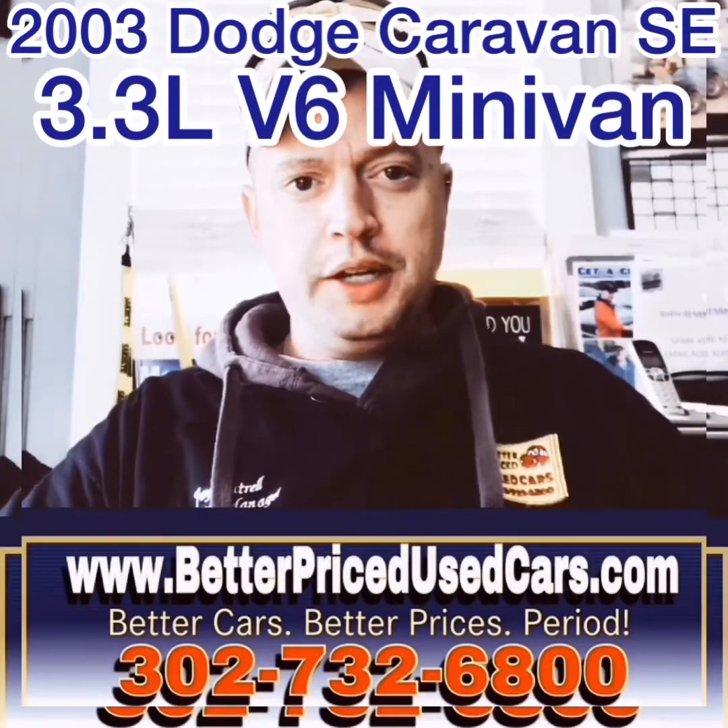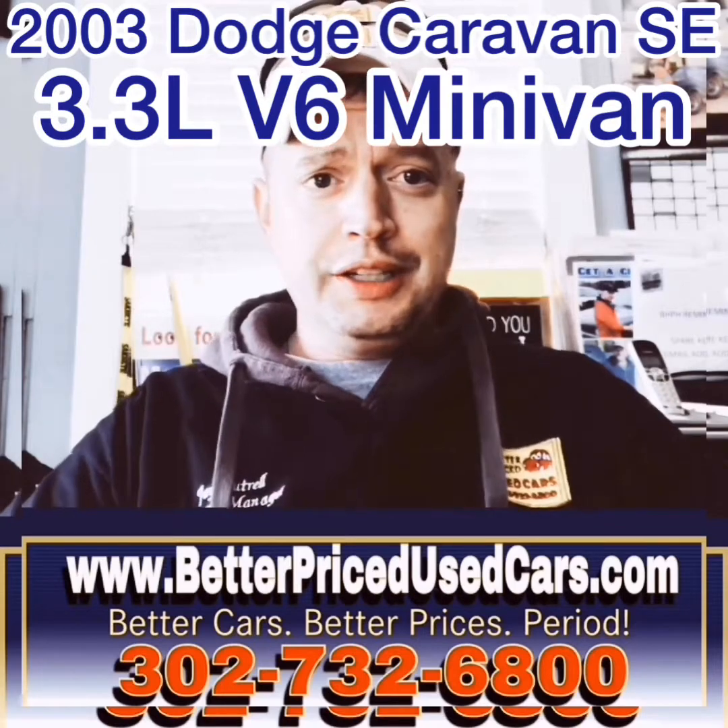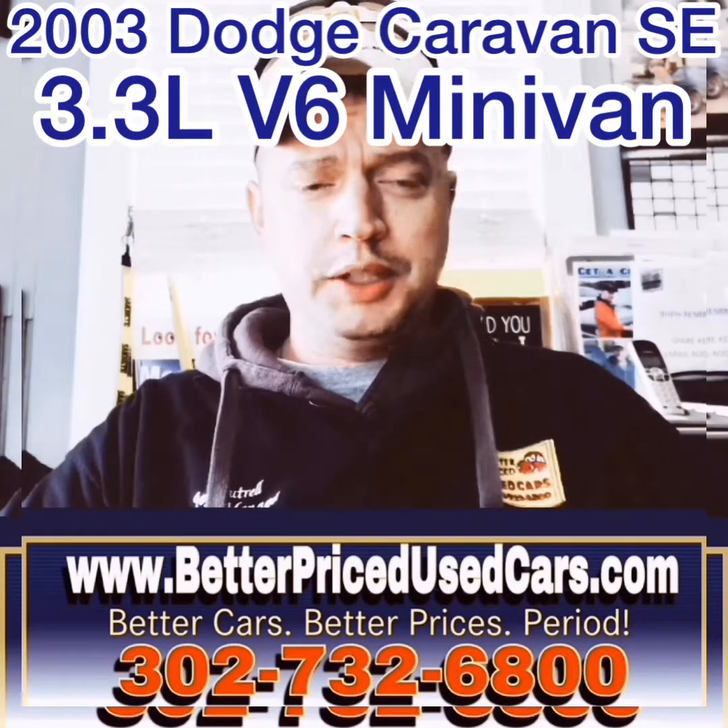My name is Jay Futrell. I'm the general manager of Better Price Used Cars. I wanted to thank you for clicking the video button and deciding to watch this video about a car.